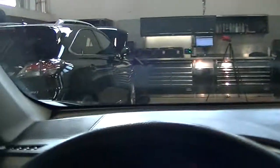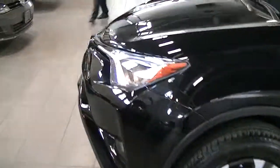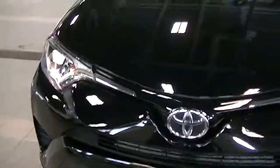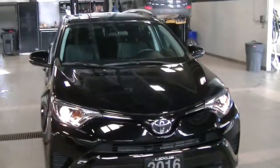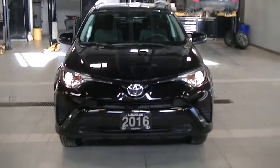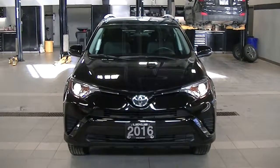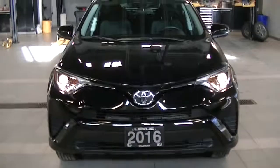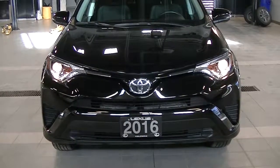I'll just do a quick walk around with the lights on. The vehicle turned out really nice with that cut polish — just looks excellent and the paint is shining really nicely. I'll send this off to you and hopefully we'll see you in the dealership soon. Thank you.